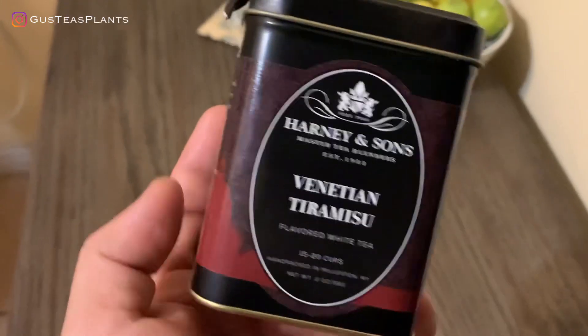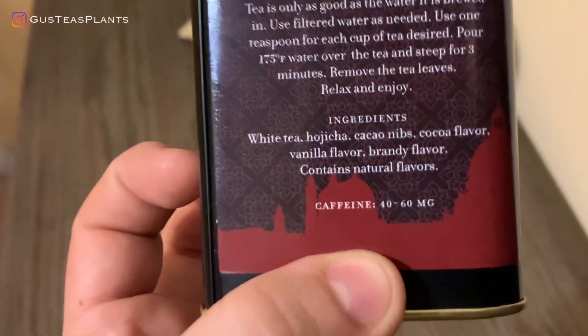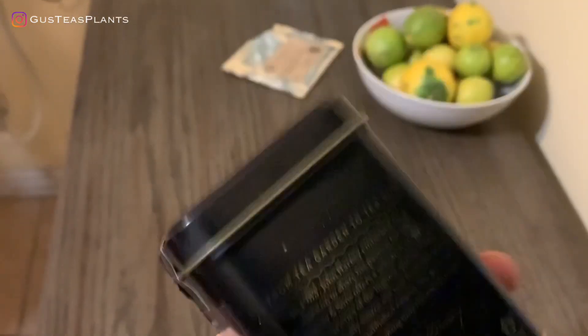And I got two left here. This one is a Venetian Tiramisu — it's a white tea. This is Harney & Sons Venetian Tiramisu flavored white tea. It says 'Venetian indulgence, only a cup away.' Tiramisu inspired flavors of cacao and vanilla swirl through a blend of delicate white tea and a toasted Japanese hojicha with just a hint of brandy flavor. I also haven't had this tea before. I've been a white tea fanatic, so I decided to give this one a go. I kind of wanted to get the sachets to take to work, but it was not available so I had to get the loose leaf tea.